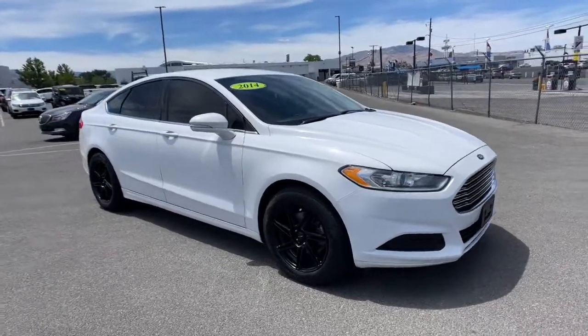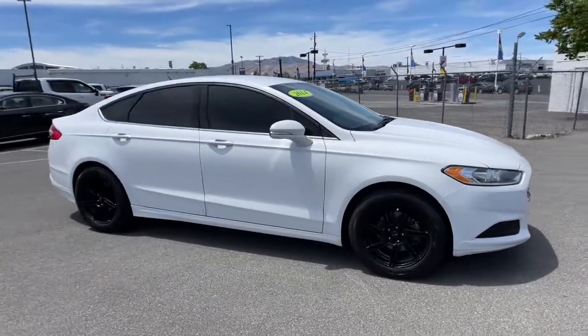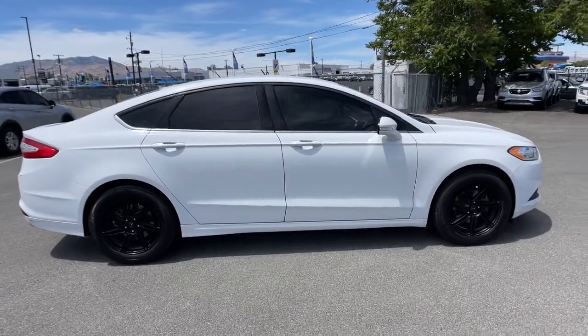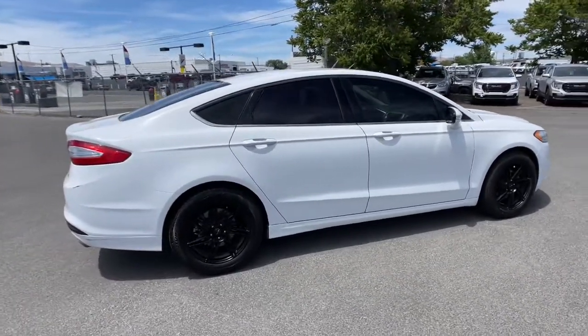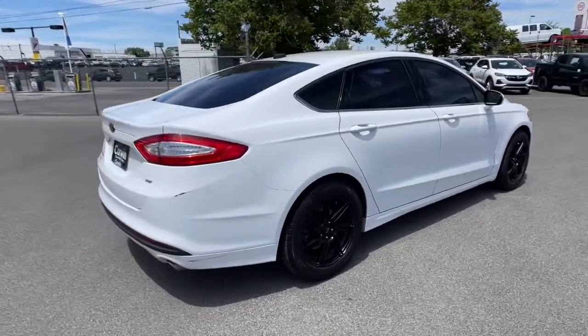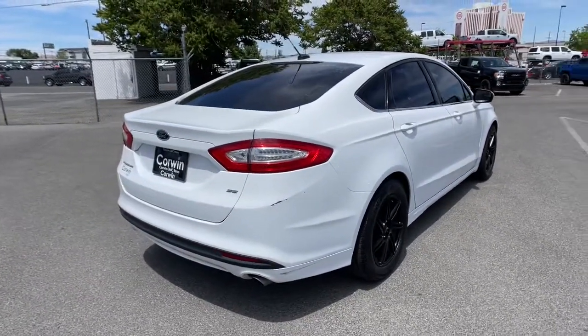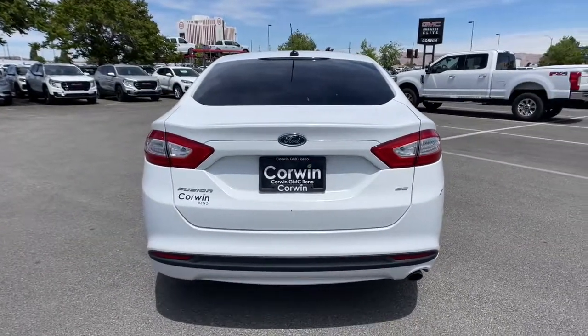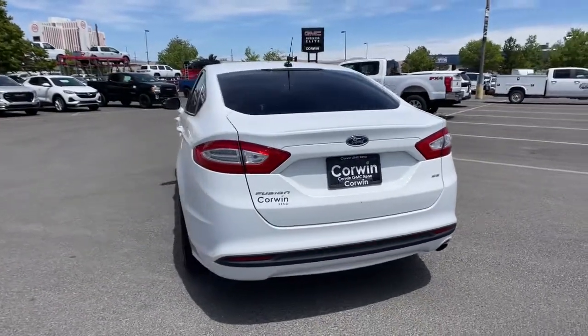You're gonna love the 2014 Ford Fusion. With less than 150,000 miles on the odometer, this vehicle provides excellent value. This sleek Fusion is ready to take you wherever you need to go in stylish luxury. It delivers smart tech and a smooth ride so you can relax and focus on the drive.